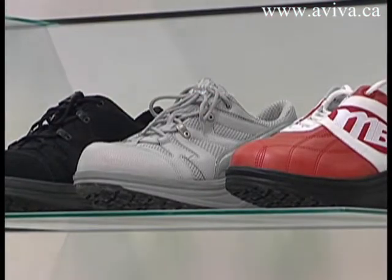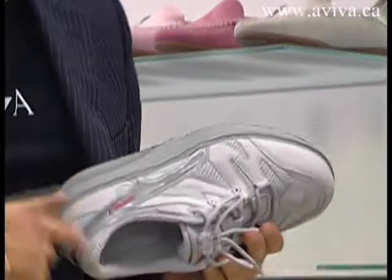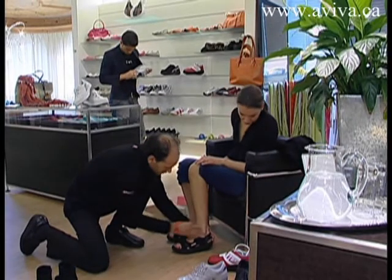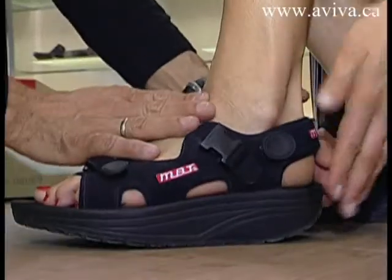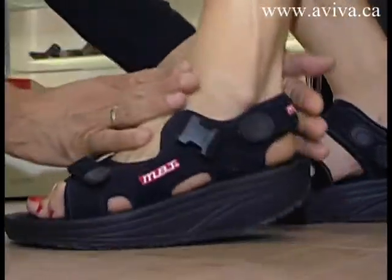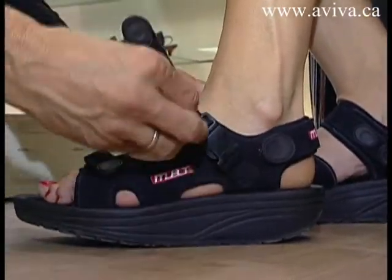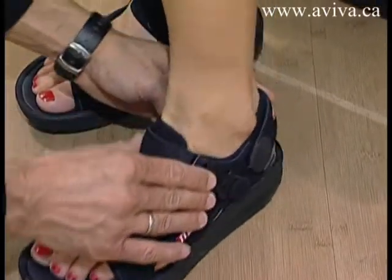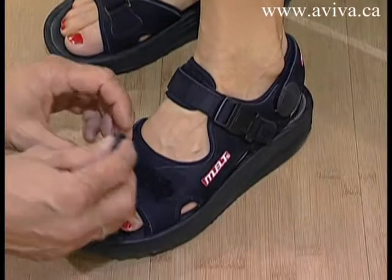Before you start wearing your MBTs, it is important to know that all the principles of MBT have been verified by some of the leading biomechanics and sport medical universities in the world. First, always make sure your MBTs are snug on the instep, tight on the heel, and comfortable around the toe.